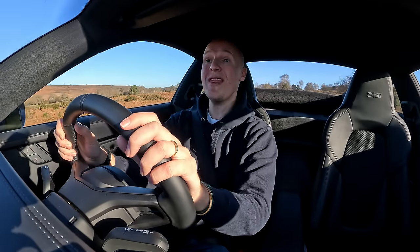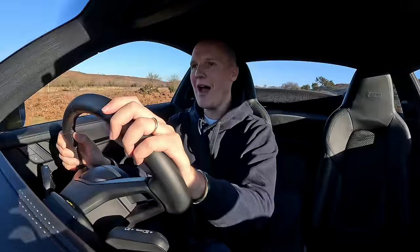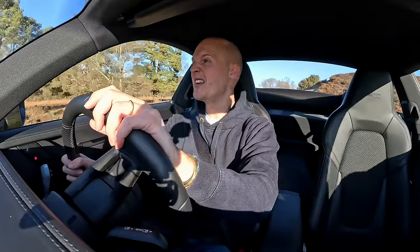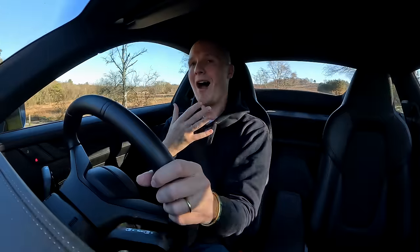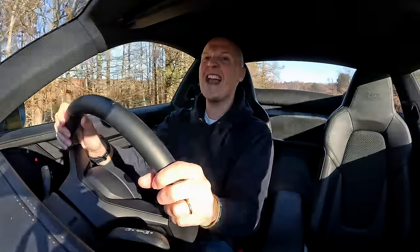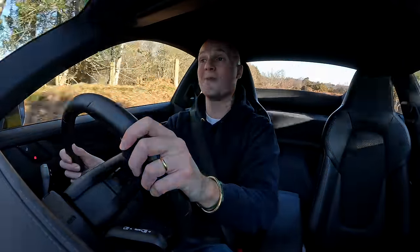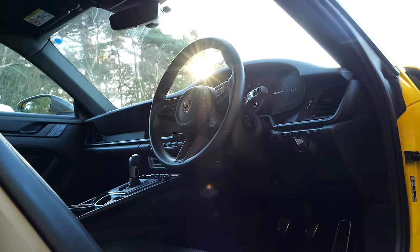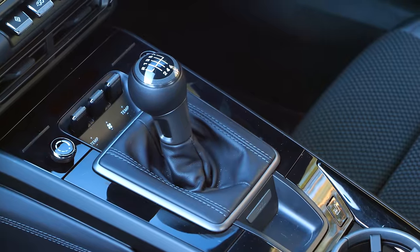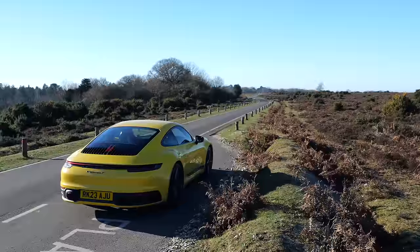Some of you might remember I did a 2,000-mile trip in a base 911 Carrera a few years ago — drove it down to Austria, absolutely loved it. It just showed me how good the 992 generation 911 is. I enjoyed it so much that since then I've said if I was to go and buy a 911 tomorrow I'd either get the base-level entry car, the 911 Carrera, or the top-end GT product. I personally feel like the Carrera S and Carrera GTS are less desirable than they once were, just because the standard car is so good. However, I did have a couple of complaints — one of which is the fact you can no longer spec a manual gearbox in the base 911 Carrera.